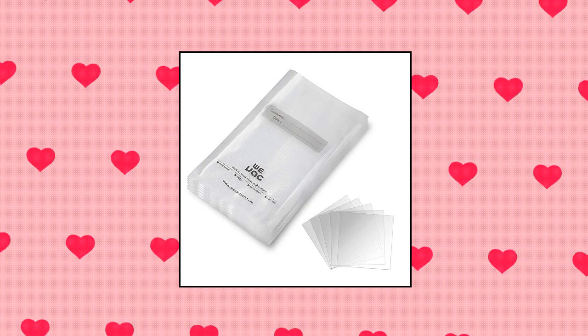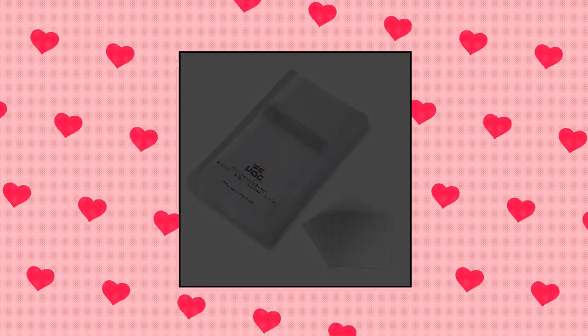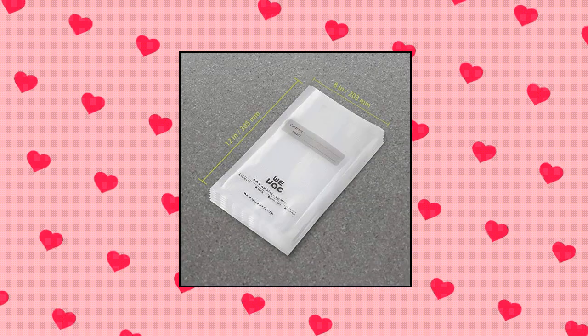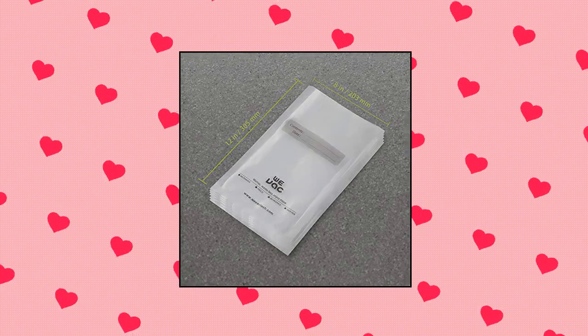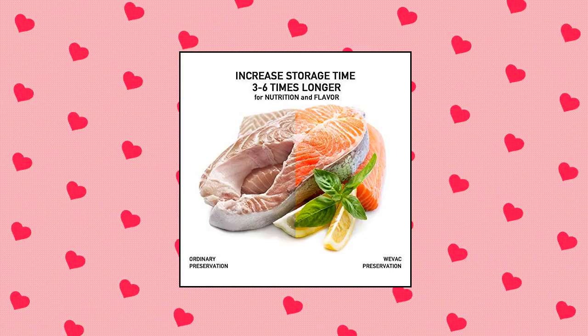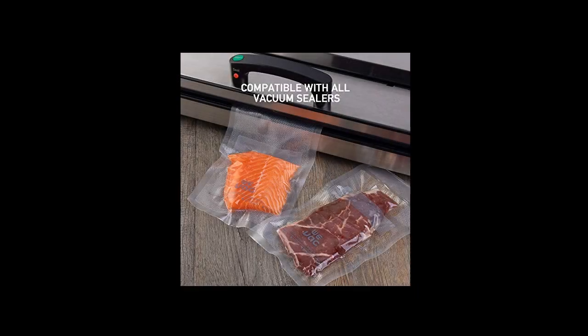Weevac vacuum sealer bags, 100 quart, 8 by 12 inch for Food Saver — heavy duty and puncture prevention. 8 by 12 pre-cut quart bags with embossed channels increase suction, keep fresh without freezer burn or dehydration. Increase storage time for nutrition and flavor, 3 to 6 times longer food shelf life — lock freshness, flavor and nutrition inside.